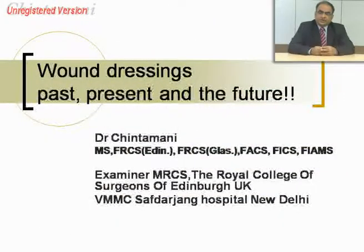Now what is the intention when we are trying to make a wound heal? The intention is to dress it until such time that it is ready to take up a skin cover in the form of a skin graft or a skin flap.